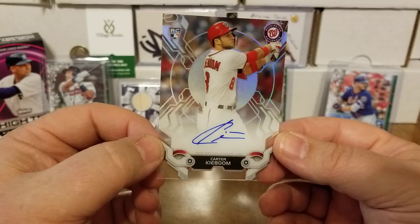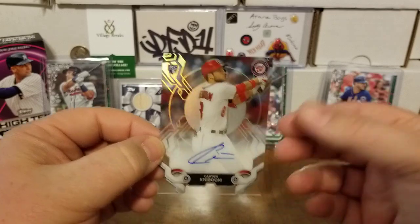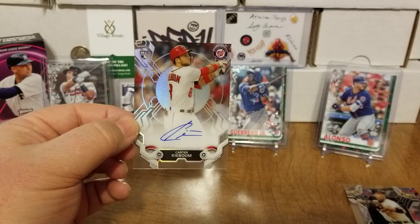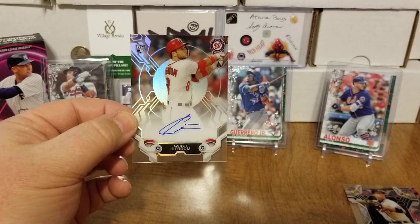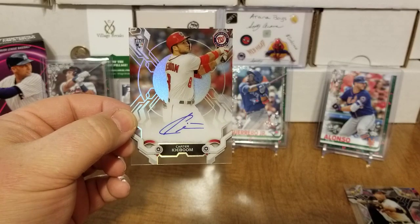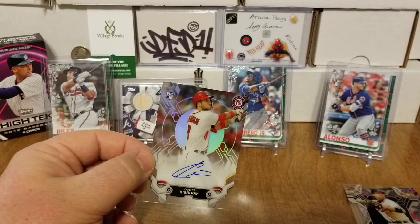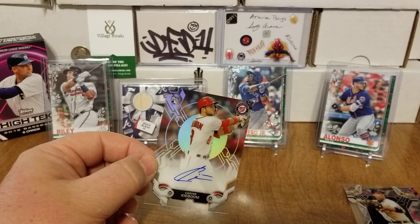So there you guys have it — just a super quick one-box break of 2019 Topps High Tech. I'm definitely not disappointed. I've seen some way worse autos come out of some of these boxes. I will take that rookie auto. As always, guys, thank you for tuning in and checking out the content.